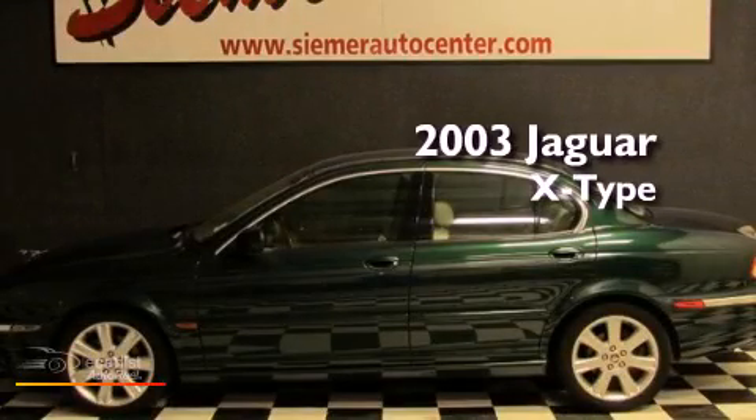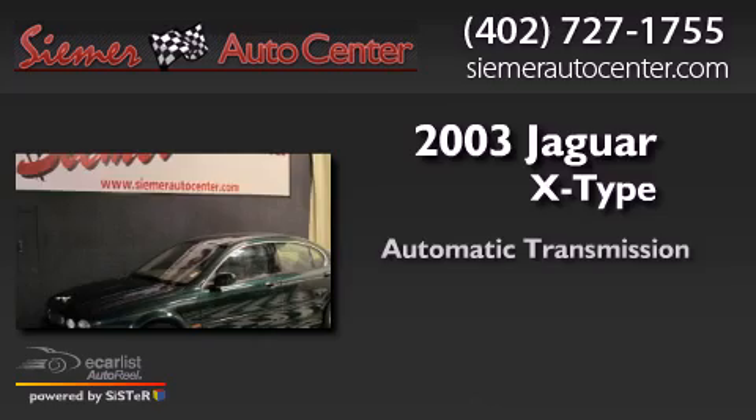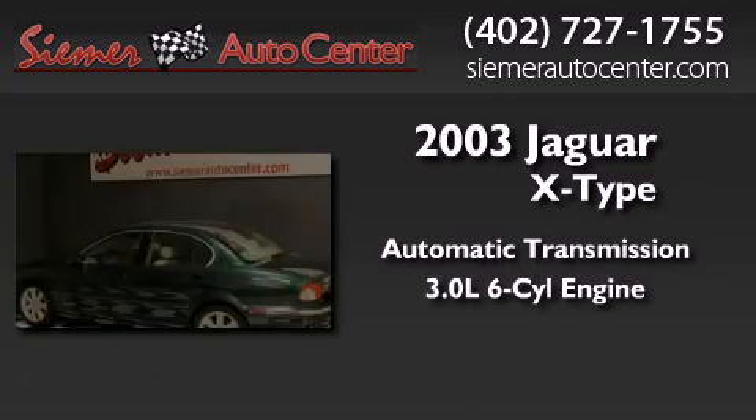This is a 2003 Jaguar X-Type. This car has an automatic transmission and a 3.0L V6.